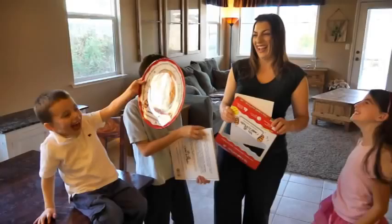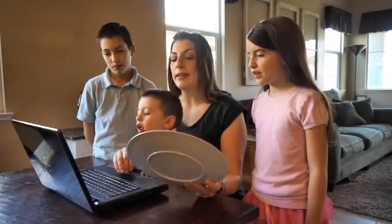Today, I'm going to explain how the traveling cookie plate works and show you some of the exciting features of our website.